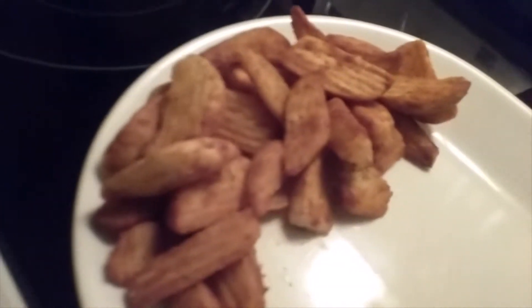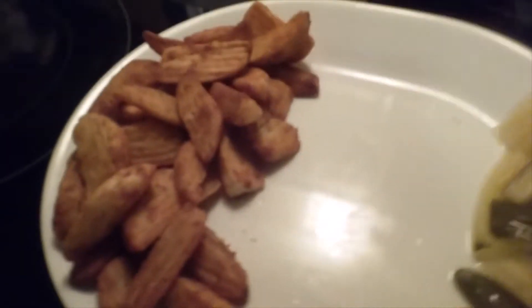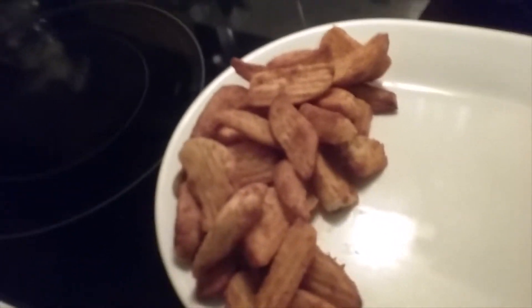Our beautiful potato wedges are done, so we're just waiting for our wings — about five minutes. It's going to be nice.